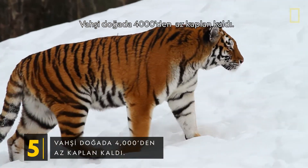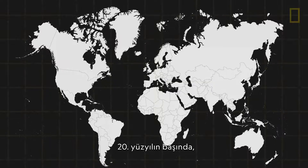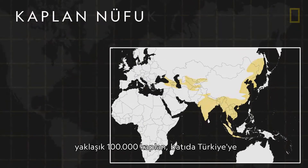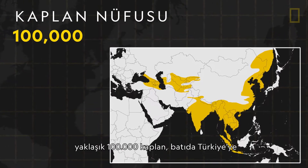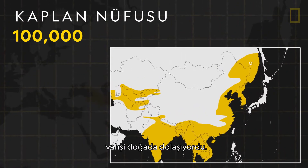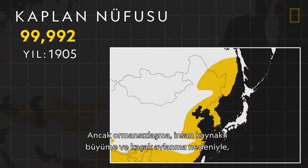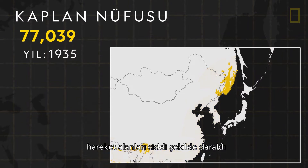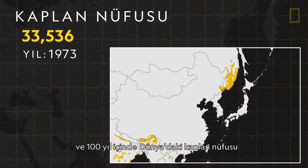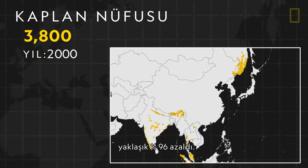Fewer than 4,000 tigers remain in the wild. At the turn of the 20th century, approximately 100,000 tigers roamed the wild, living as far west as Turkey and as far north as Russia. But due to deforestation, human development, and poaching, their range severely decreased, and within 100 years, the world's tiger population declined by about 96%.